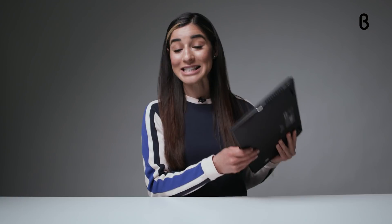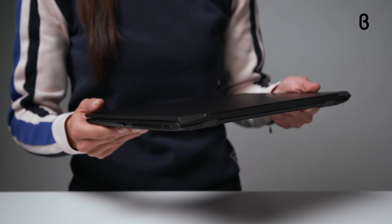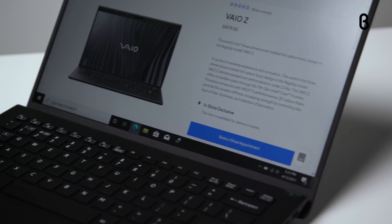Weighing in at a mere 2.3 pounds, the Vio Z is the lightweight champ of the laptop game. Its carbon fiber frame houses an Intel Core i7 11th generation processor, which you normally only see in heavy duty gaming laptops until now. The processor is what gives the Vio Z the power and speed of a desktop PC, so you can move from task to task without the lag of loading time.